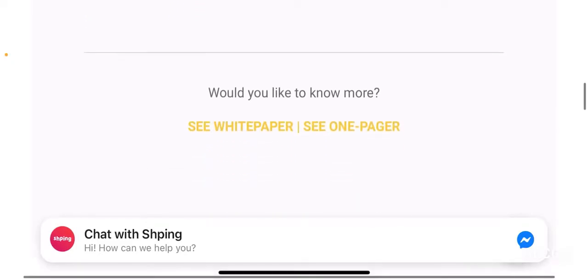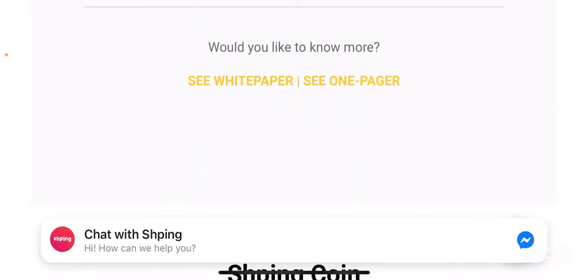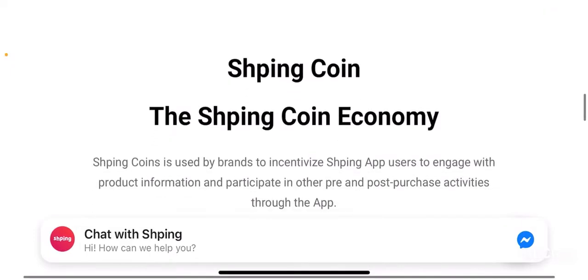If you want to see their white paper — which I highly recommend — and their one-pager as well if you are trying to skim through this project for a quick research, you can do that by clicking on the links on their website.